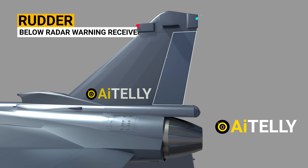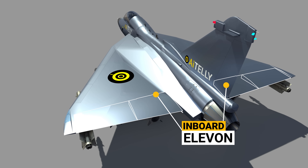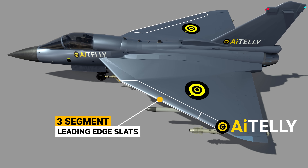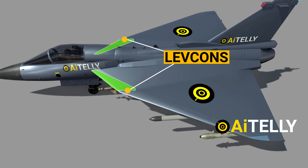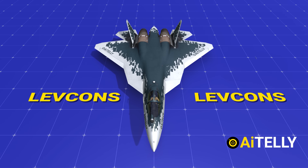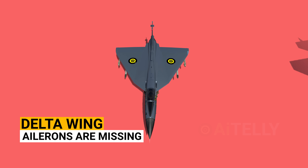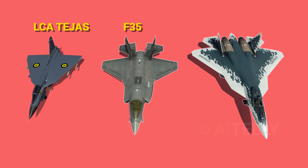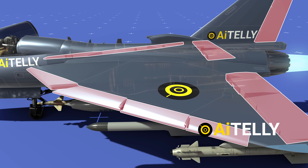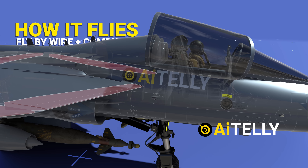Just below the radar warning receiver is the rudder of the airplane. Attached behind the wings are the inboard elevons, and beside them are the outboard elevons. Moving to the front are the three-segment leading edge slats. Just beside the slats are the LEVCONs, which were discussed in our earlier videos — only a few aircraft besides the Sukhoi Su-57 are fitted with this mechanism. As this is a delta wing configuration, the ailerons are missing compared to the F-35 or Su-57.